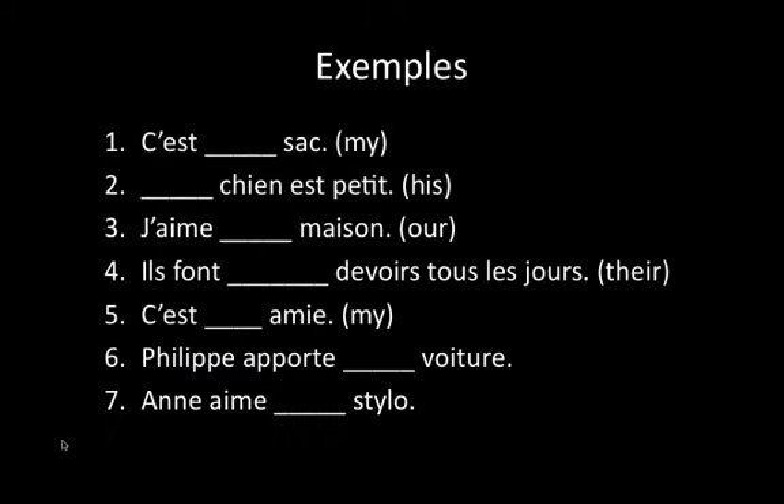Let's practice a little bit. For the first one: 'This is my bag.' Since the owner is je, we would have one that starts with an M. And since sac is masculine, we would have c'est mon sac. For the next one: 'His dog is small.' Since the owner is il, we have a possessive adjective that starts with s. And since chien is masculine, we have son chien.